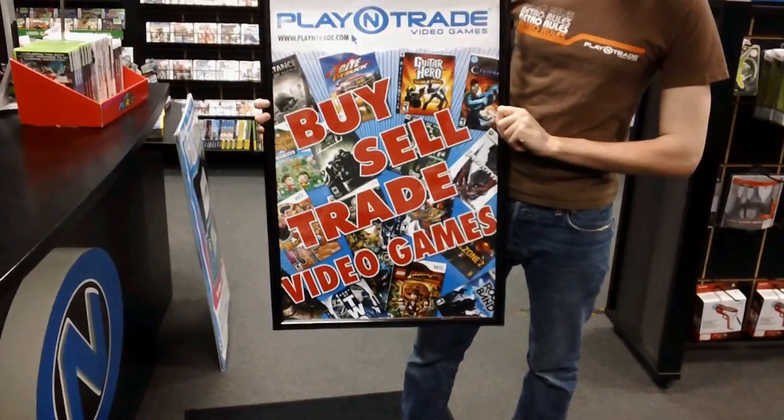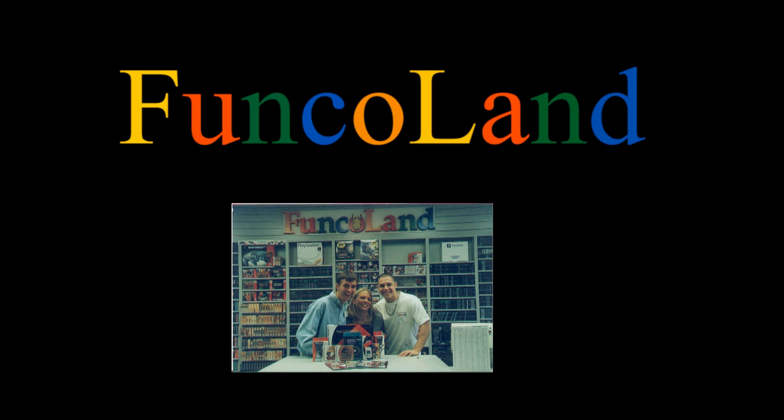It dares to be new and modern and exciting. When I first walked in there, it brought me back to my childhood when I walked into Funkoland for the first time.